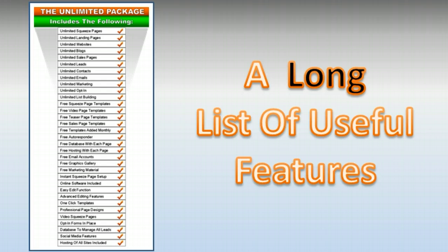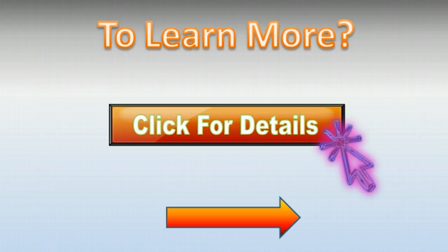Now I want you to learn a lot more about this. We have a long list of useful features for your website business and your websites. What I need you to do is just click to the right of this video — click on that button right there that says 'click for details.' We're going to take you to another page with a video and a long list of all the features of what our website and software can do for you and your business. So just click to the right of this video.